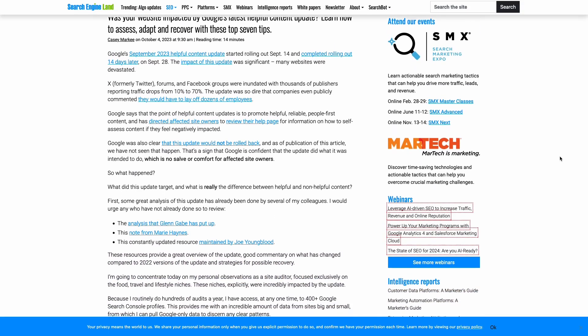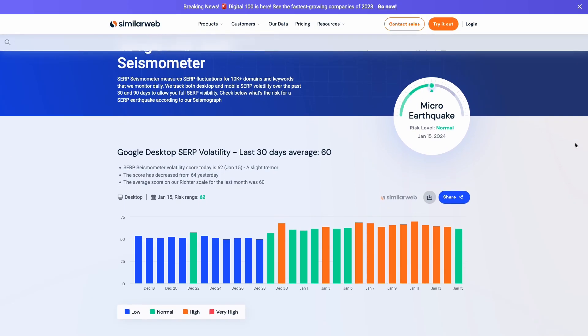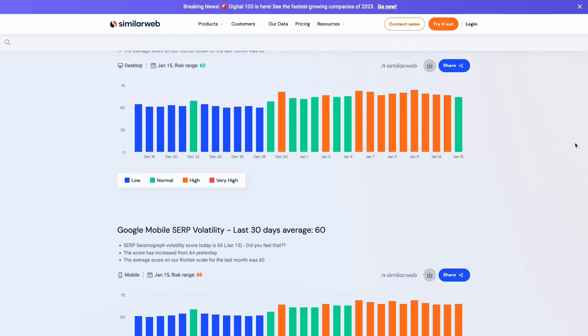Why does this matter to you? Well, if your traffic goes down, you see reports of other people complaining about losing traffic and SEO tools report higher volatility in rankings, you are almost certainly getting hit by an update.